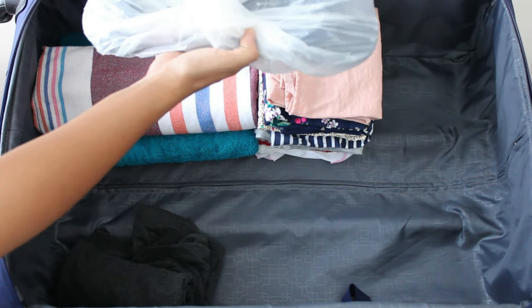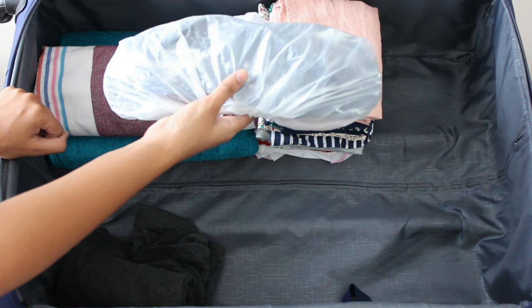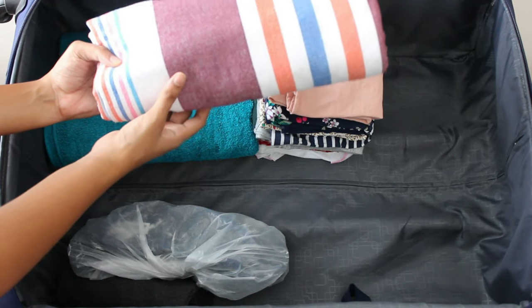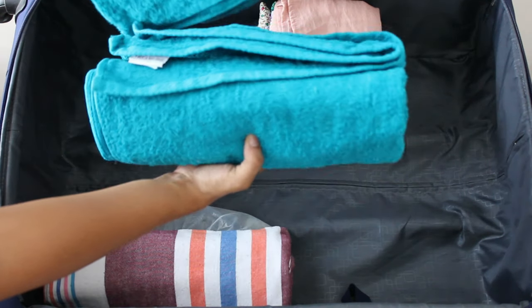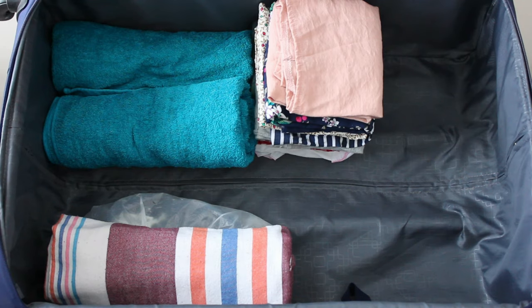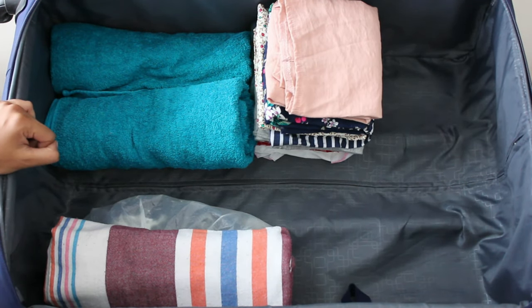I have some rubber slippers because I don't want to walk in the hospital bathroom without them. A covering sheet in case my husband gets cold from the central air conditioning. Two towels — not the biggest bath towels, but big enough to cover yourself. Everything has been washed, not ironed — because I don't believe in ironing — but definitely washed. And that is all for my hospital bag!